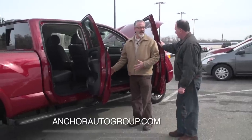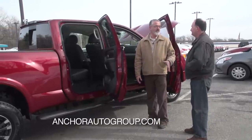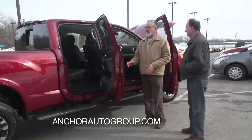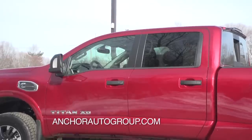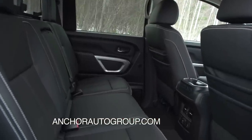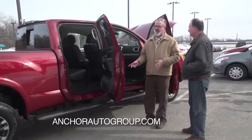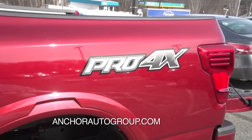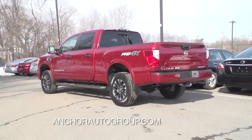Today we're looking at the XD crew cab in the Pro-4X trim level. There are five different trim levels available, though at launch we'll only see crew cabs. The trim levels are: the S model as the entry level, then the SV, the SL, the Pro-4X we're looking at now, and the Platinum Edition with all the bells and whistles.